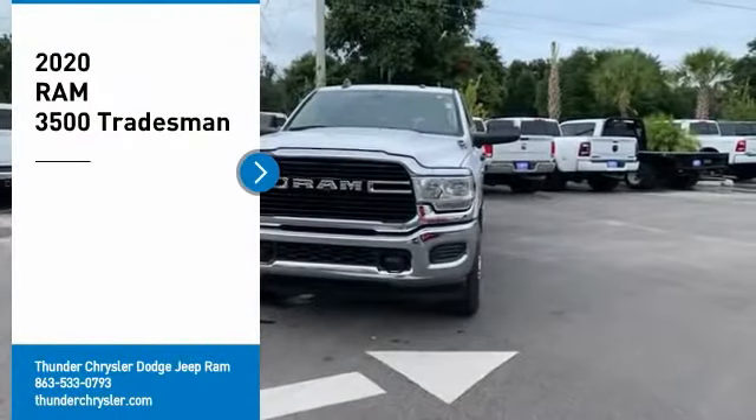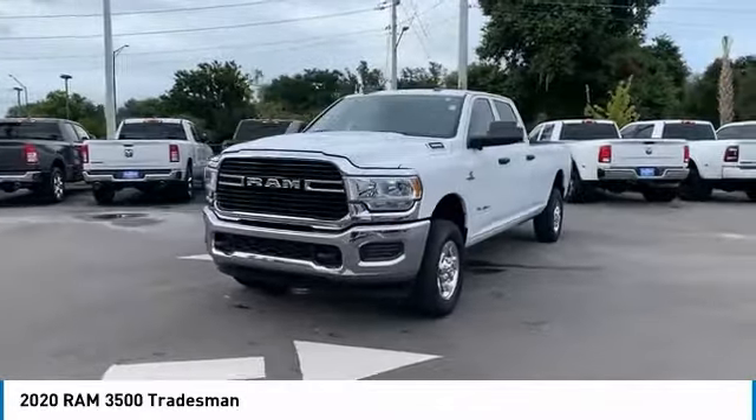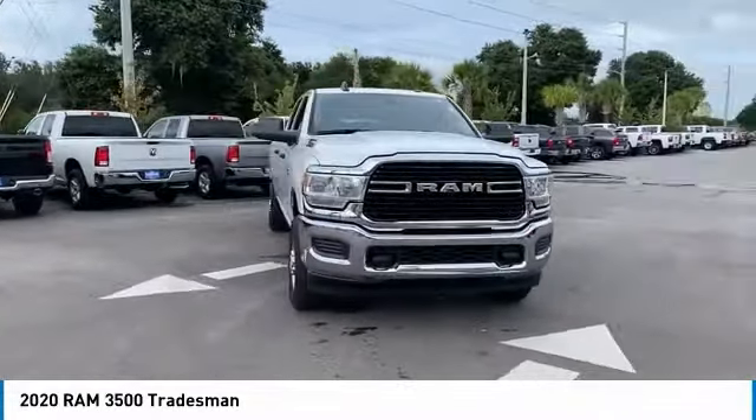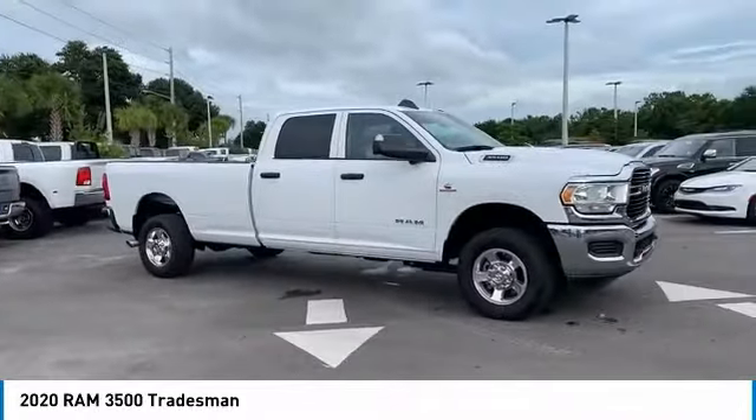We are pleased to show you the 2020 3500. Ram 3500 is a solid option for truck buyers in need of hauling capacity and serious towing. With names like Hemi and Cummins under the hood, there is plenty of muscle to back it up.